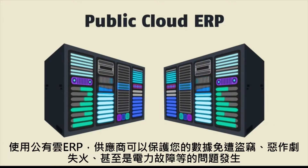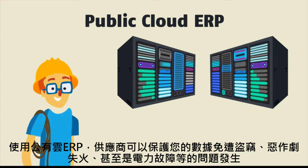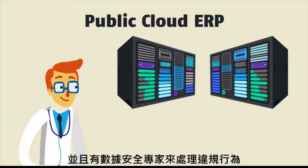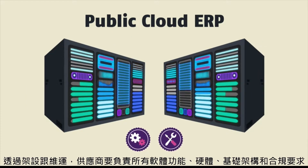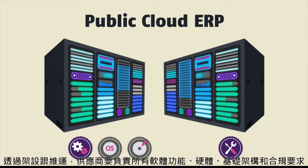With a public cloud ERP, your service provider guards your data against theft, mischief, fire, or even power failures, and has data security experts to deal with breaches if they occur. With setup and maintenance, service providers become accountable for all the software features, hardware, infrastructure, and compliance with regulatory requirements.